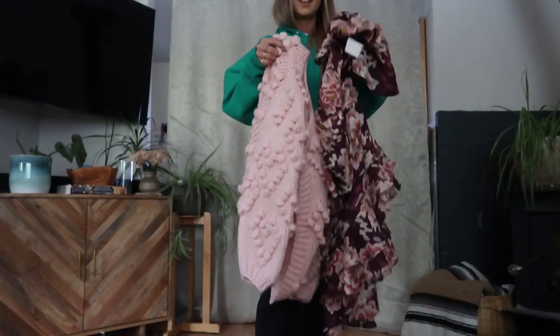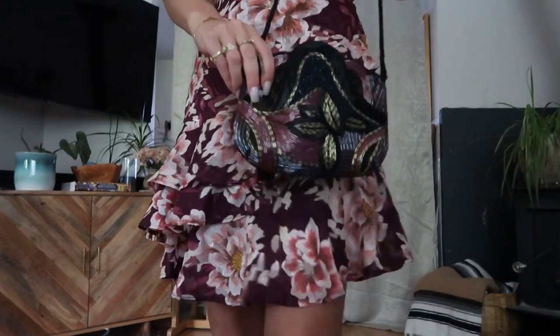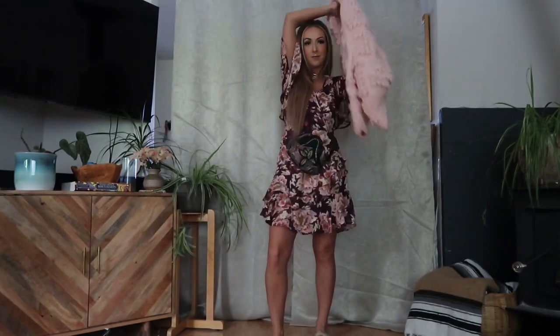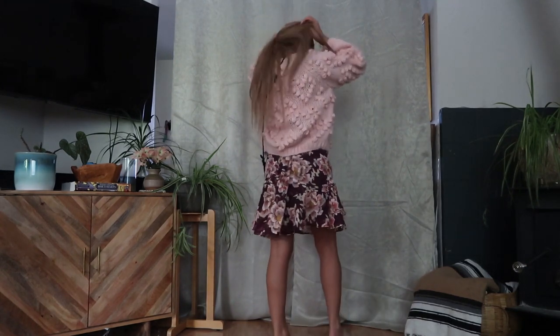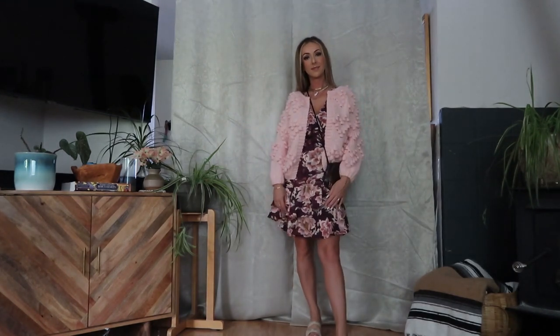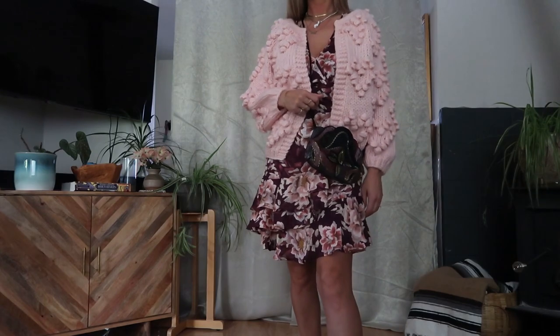Moving on to your guys' favorite item from the thrift haul — that pink sweater. I put on the cute little floral dress with little shoes and decided to use the beaded bag since it was all the same color scheme. Then I threw on that pink pom-pom popcorn sweater for an outfit that works on a warm fall day while still keeping you warm. I loved how this all paired together — it just went so well.